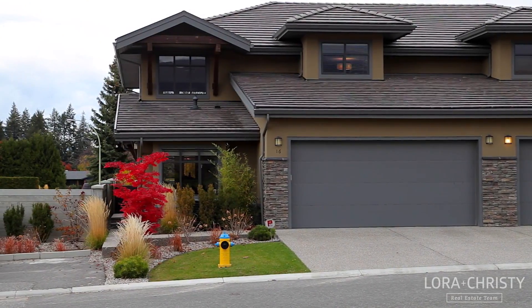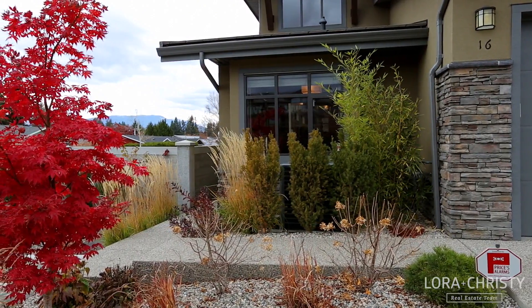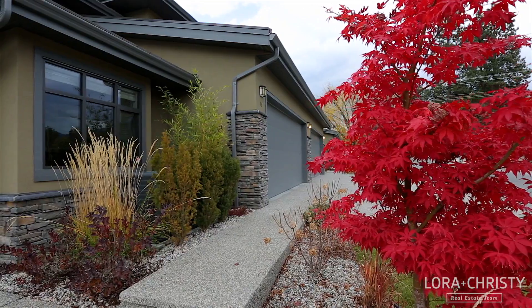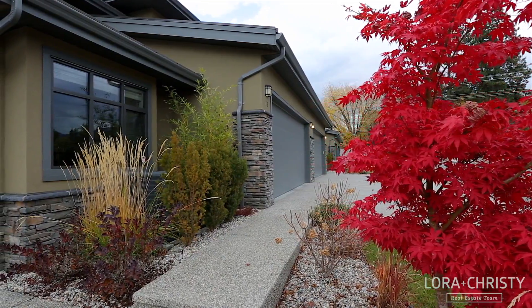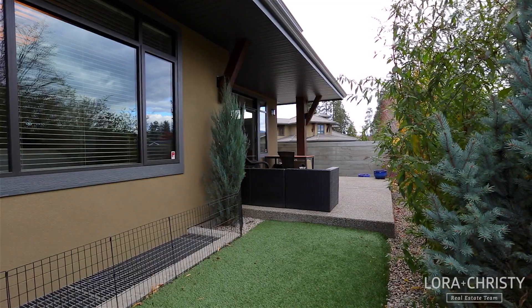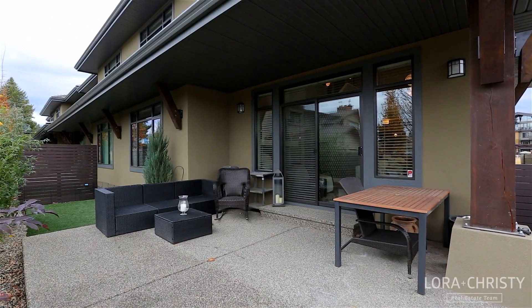Located in the desirable Southwind at Sarsons in Kelowna's Lower Mission lies this stylish three-bedroom, three-bathroom townhome with attached double garage. It includes a private yard space with synthetic turf and a large partially covered patio perfect for outdoor dining and socializing with friends.